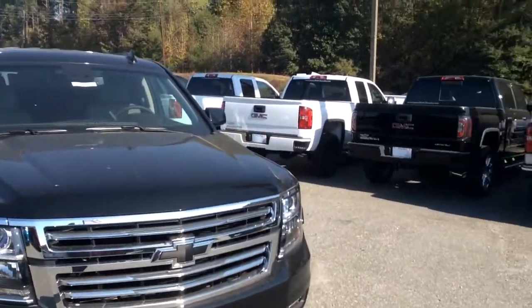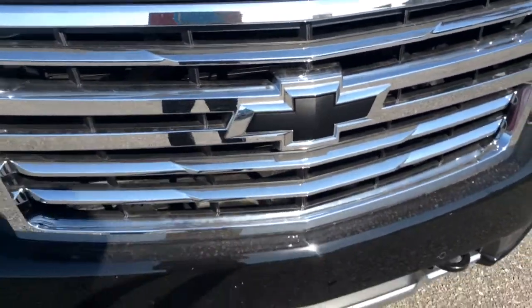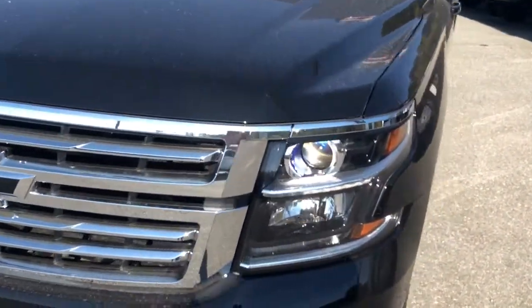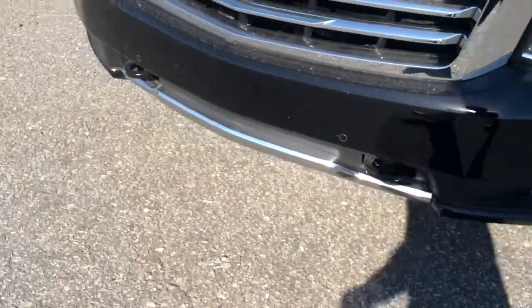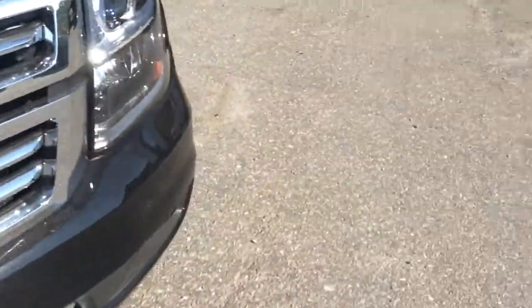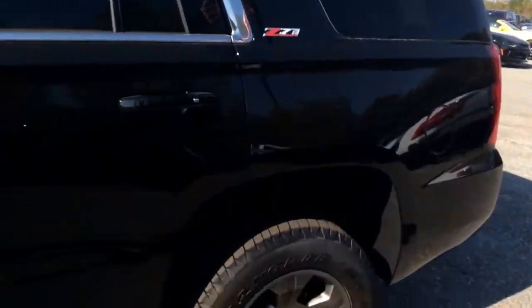As you can see, this is blacked out — it's got a black paint job and the black bow tie on the grill, as well as plenty of chrome. You'll also have the LED headlamps and fog lamps on the front for plenty of visibility at night. And it does have the front tow recovery hook, so no worries about getting stuck, which comes along with the Z71 package.